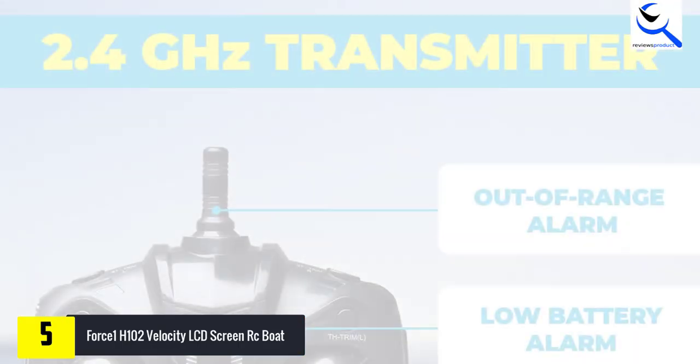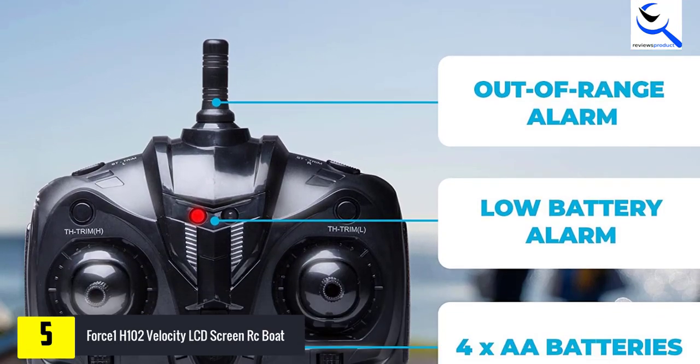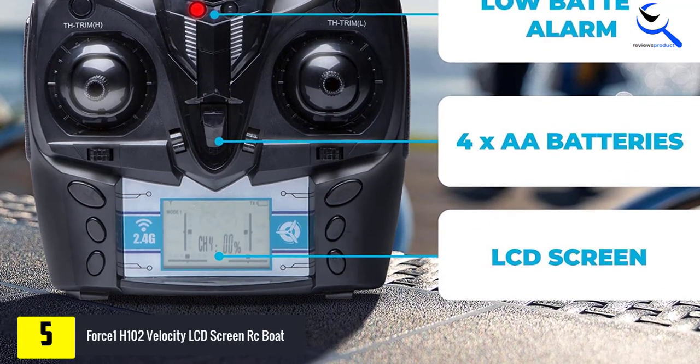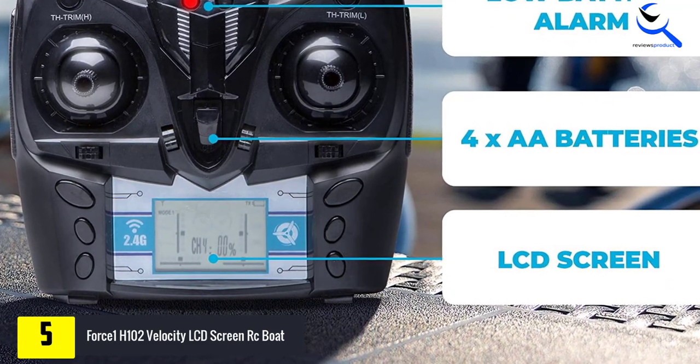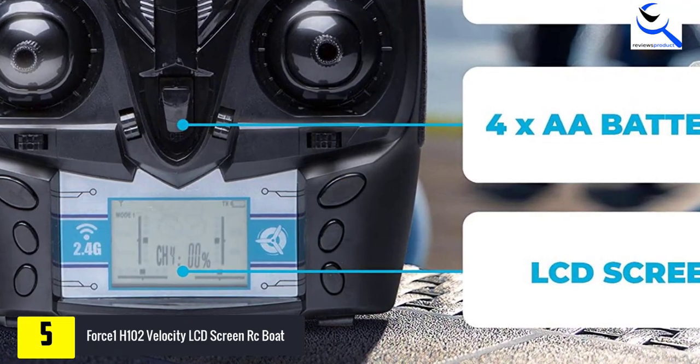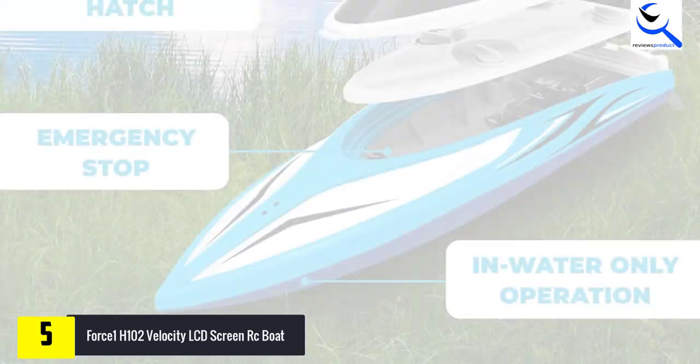The box includes two 7.4V 1000 mAh LiPo batteries, each of which will last you about 10-15 minutes of playtime, giving you enough time to slice across the water and win that race. The H102 Velocity Remote Control Boat is for freshwater only.